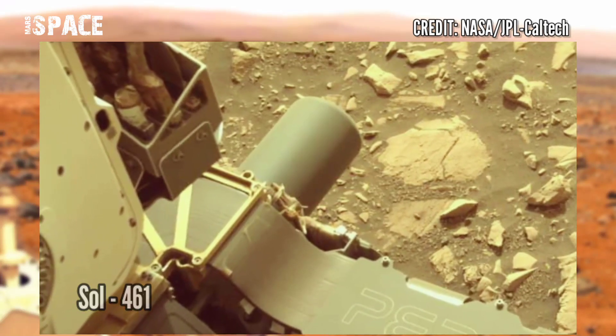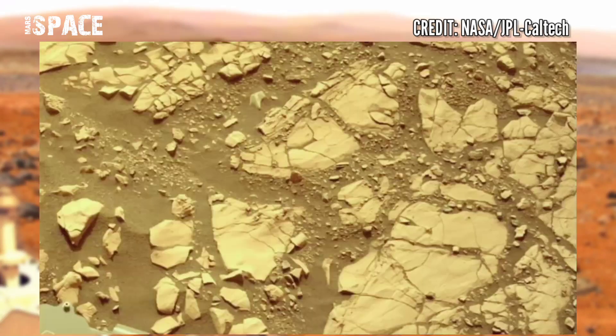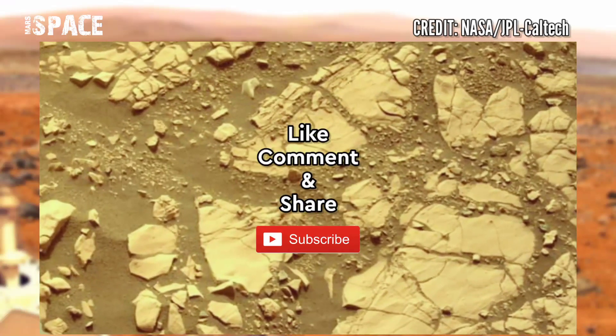Images were acquired on 7 June 2022, Sol 461. Like the video, share the video with your best friends — thanks for watching.